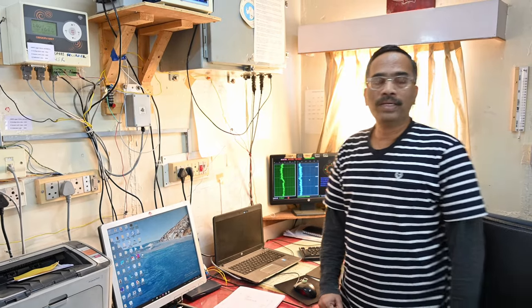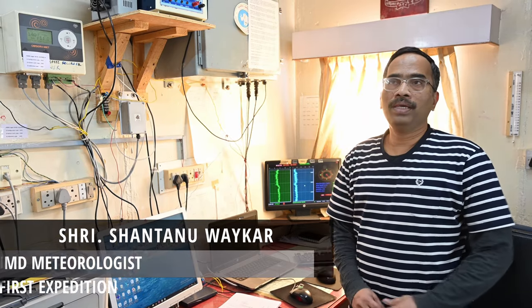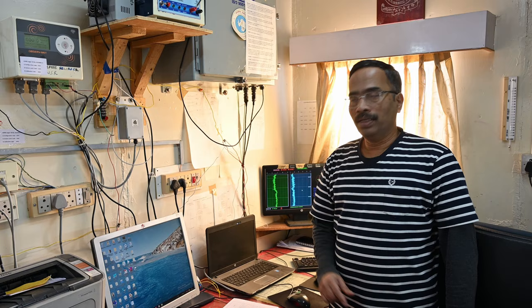My name is Shantanu Vaikar. I am from Pune, Maharashtra. I am a meteorologist working with IMD, and this is my first expedition to Antarctica.